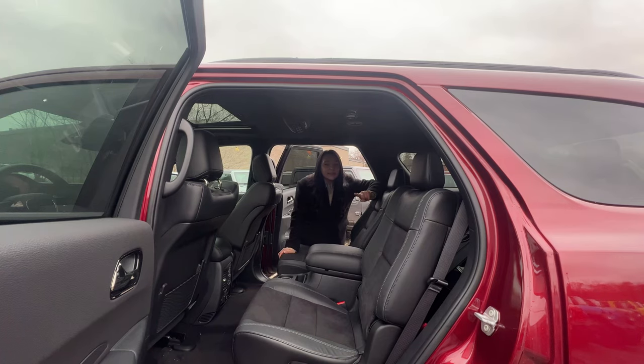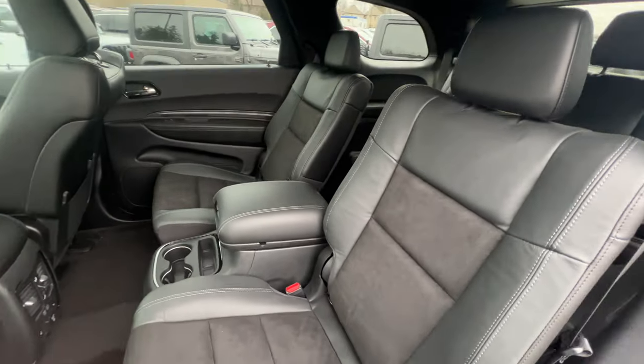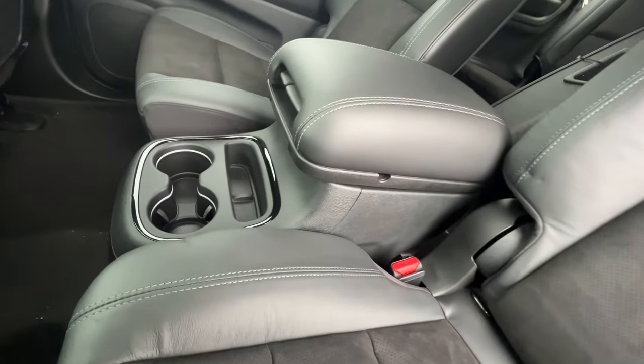Now let's talk about the second row seats, because this is why this SUV is a leading choice for daily driving and family-oriented activities. It comes with a bench seat standard, but if you choose otherwise, you can add the second row fold-and-tumble captain's chairs, which fold right into the floor, giving you more cargo space, storage, and flexible seating. And if you aren't going back and forth to the third row as often, you can include the second row console with armrest and storage, which adds extra storage with a 12-volt auxiliary outlet and USB charging port.